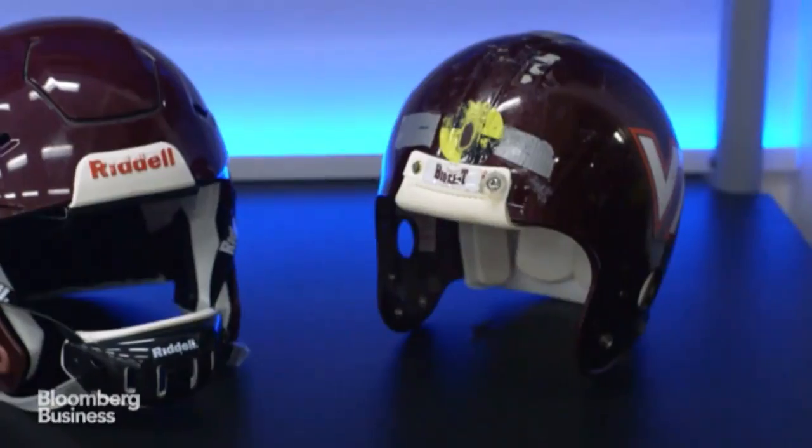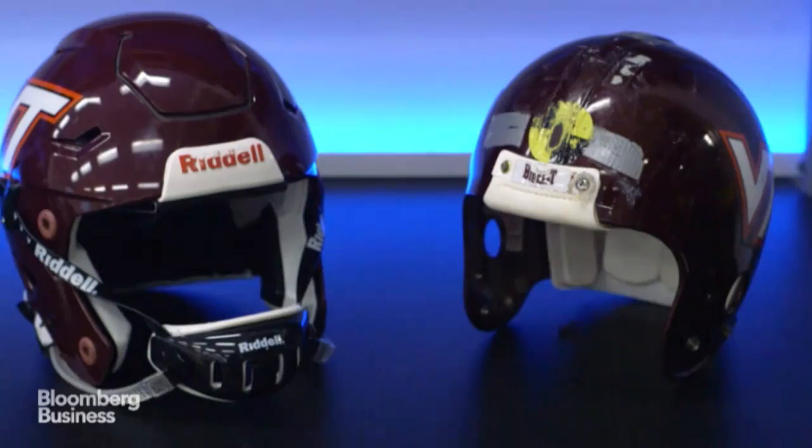All helmets are not equal, and we want to provide an independent way for consumers to see which helmets perform better than others.